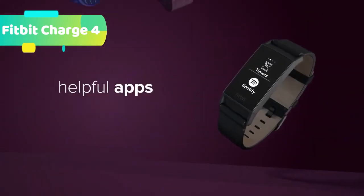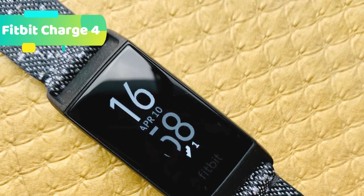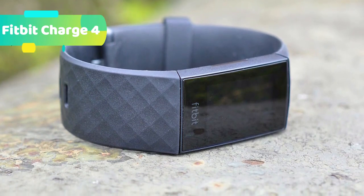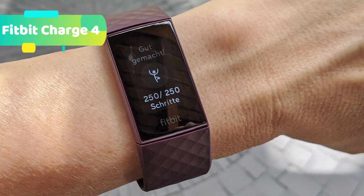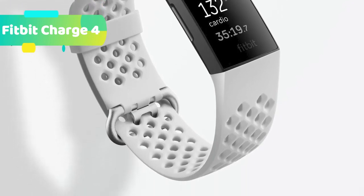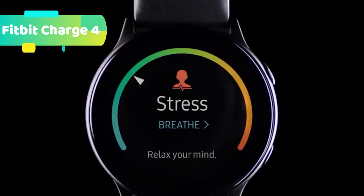Heart rate zones let you see when you are in your personalized fat burn, cardio, or peak heart rate zones to optimize effort during workouts. Resting heart rate can be tracked all day and night to record and reveal trends over time. Goal-based exercise modes let you choose your favorite workouts, set a goal, and see real-time progress. All-day activity tracking covers steps, distance, floors climbed, calories burned and more. Reminders to move keep you on track with fun on-screen prompts throughout the day. Automatic exercise recognition via SmartTrack automatically records runs, swims, elliptical, sports and more. Water resistant to 50M, Charge 4 automatically tracks swims and can be worn in the shower, pool, and beyond. Guided breathing sessions allow you to follow an on-screen guided breathing session based on your heart rate for a moment of mindfulness.